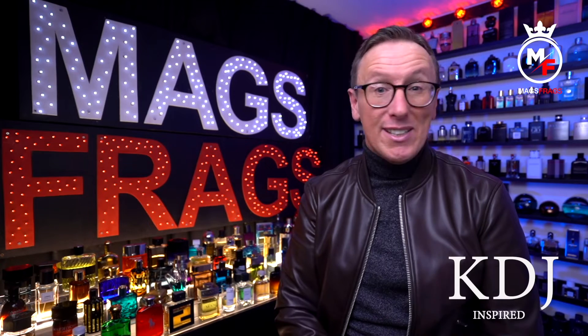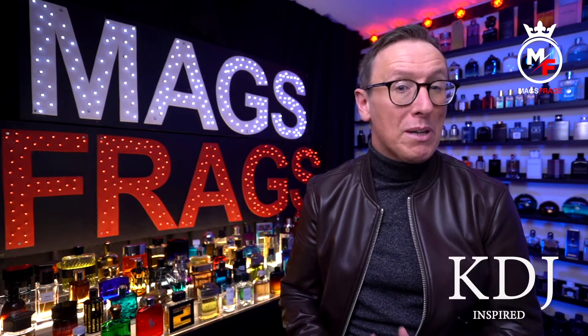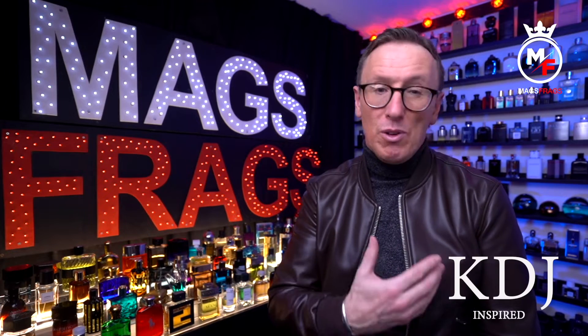Before I begin, this is a review and it's not an advertisement and I'm in no way sponsored or being paid by KDJ Inspired for talking about their products. The opinions that you're going to hear today are my own and I bought these products with my own money.